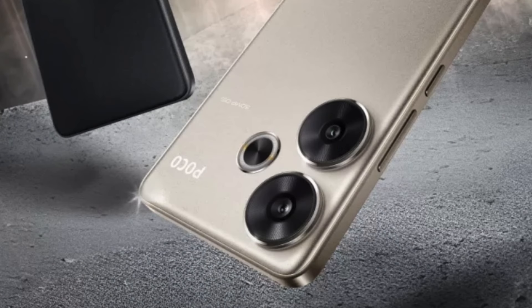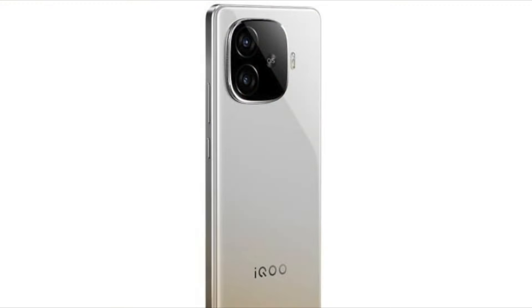When it comes to design and brand, it depends on personal preference. Some of you prefer POCO design, and some prefer iQOO 9 Turbo design and brand. Performance-wise, your two mobiles are the same.